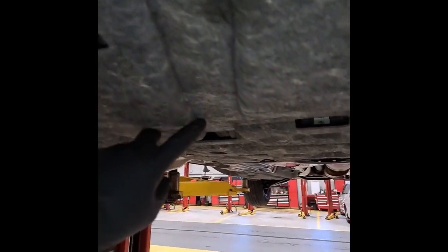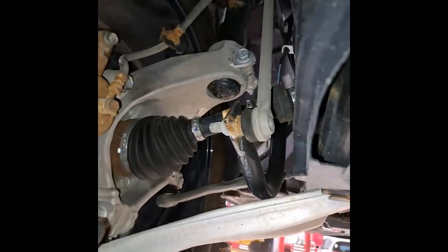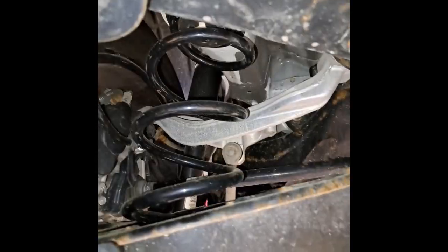Check under chassis and suspension — there's no leaking engine or transmission. Check front left suspension, all looking good. Same thing on the right-hand suspension, all looking good and tight. Check exhaust and muffler, also looking good and tight. Check rear left-hand suspension, also looking good. Same thing on the right-hand suspension, all looking good and tight.